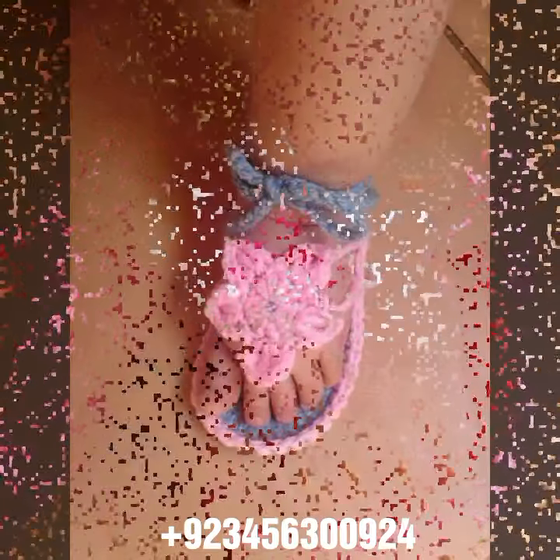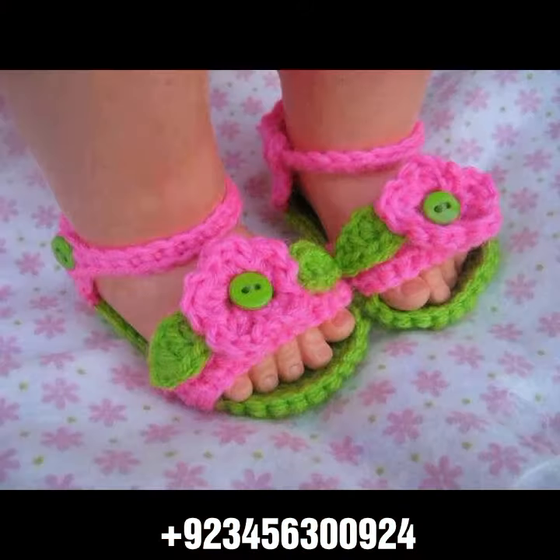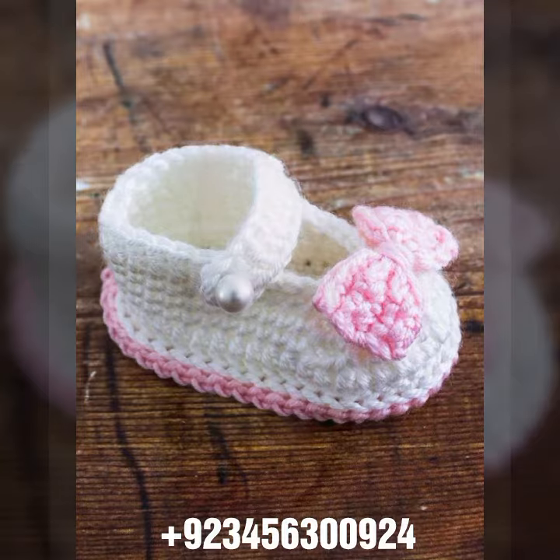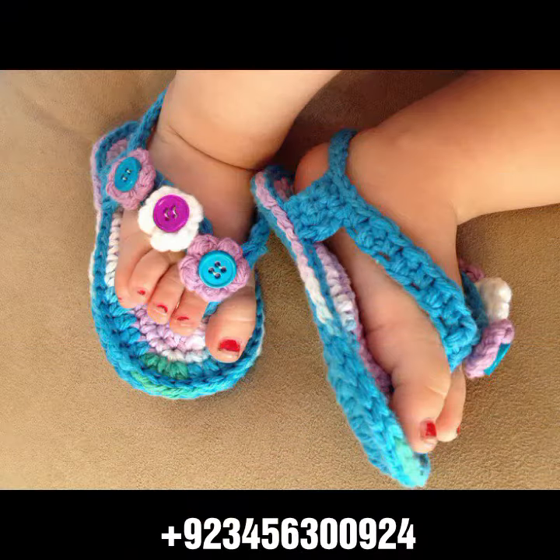You can see in front of you same color and also combination designs. Dear friends, this is the most attractive latest collection. If you want to buy this amazing collection, you can contact me on my number and my WhatsApp number. My number is available in the description. You can order and get amazing crochet material like this.